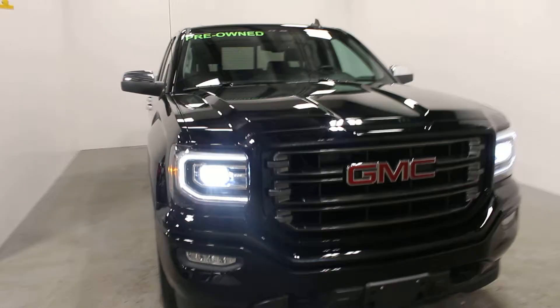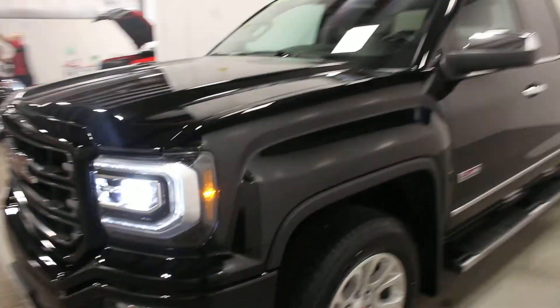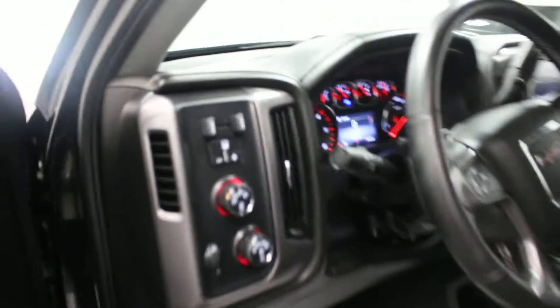Hi there, it's Adam from Key Chevrolet here in Yorkton. This is our 2016 GMC Sierra. This one here is a locally owned, one-owner vehicle from Saskatchewan. It's SAS tax paid and in very, very nice condition.